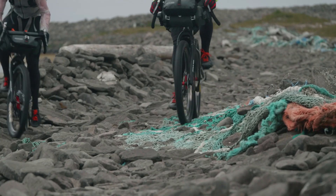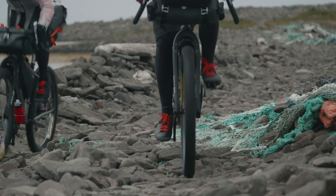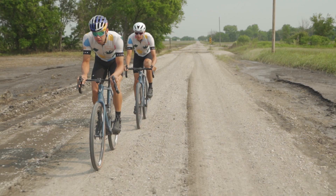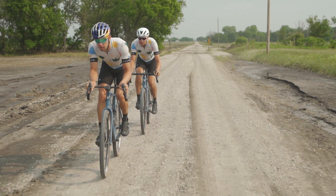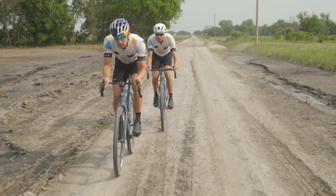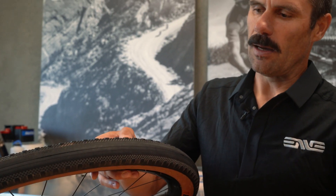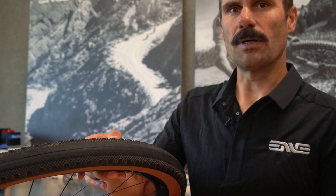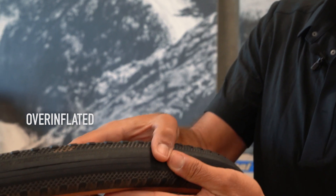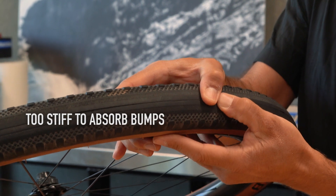An overinflated tire is going to create a ride that's not very fun to be on — it's just going to be rough. And it's not going to be efficient. Sometimes we think we want to feel everything in the road, and that's the fastest way. That's definitely not the case, especially as the road surface gets rougher and rougher. You want a tire that can absorb the bumps that you're running over.